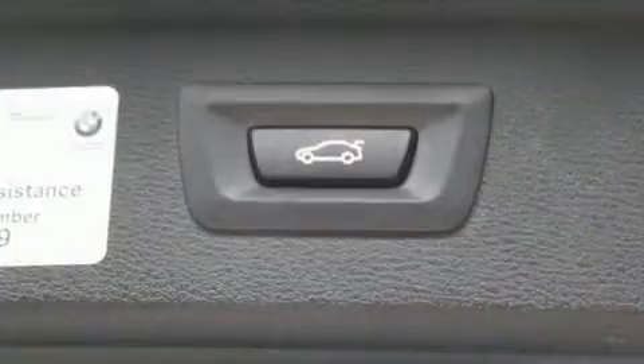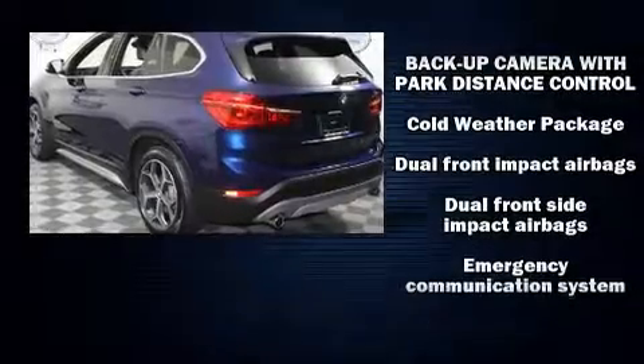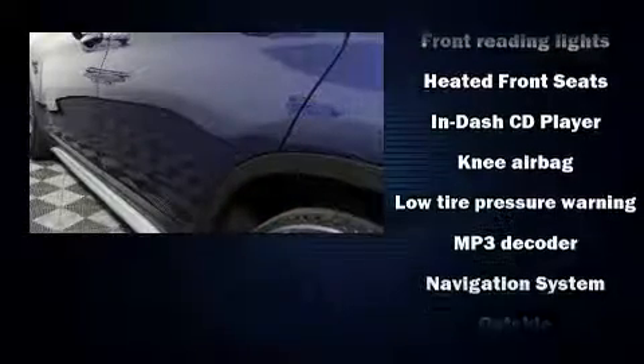BMW also prioritized safety and security with features such as dual front-impact airbags with occupant-sensing airbag, front-side impact airbags, and four-wheel disc brakes with ABS.